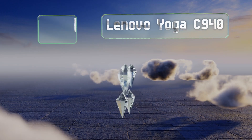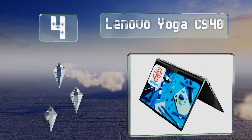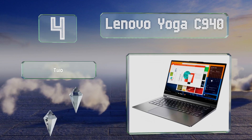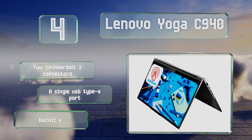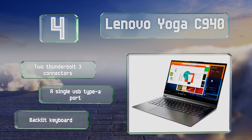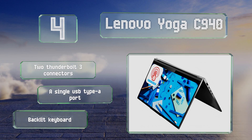At number 4, 12GB of system RAM and 512GB of fast NVMe storage make the Lenovo Yoga C940 capable of anything most larger and less portable devices can do. Its Full HD panel sports a touch interface that's accurate, reliable, and satisfying to use. It features two Thunderbolt 3 connectors, a single USB Type-A port, and a backlit keyboard.